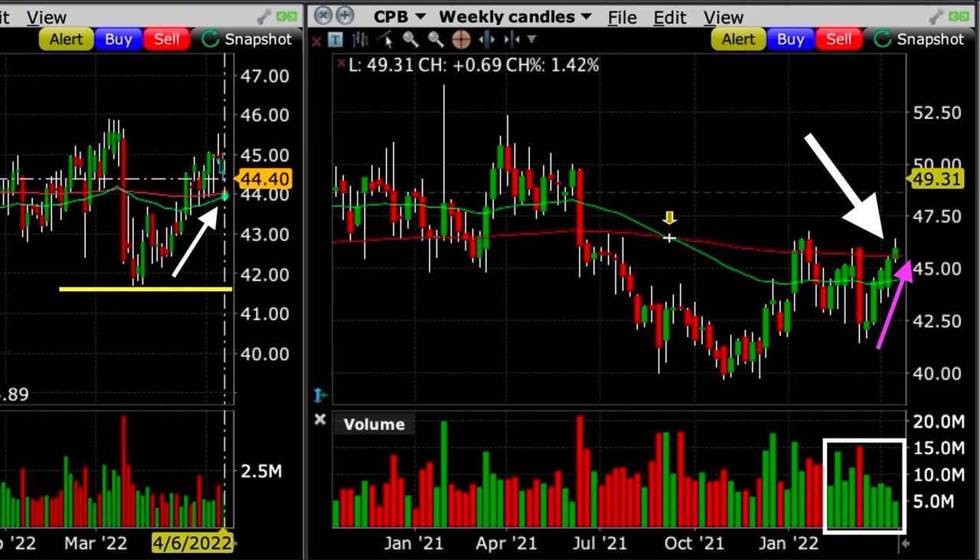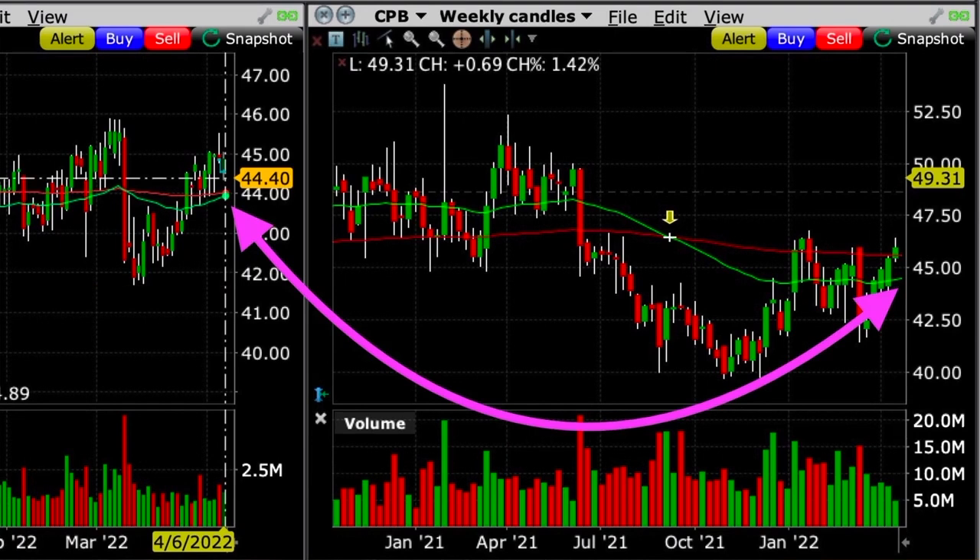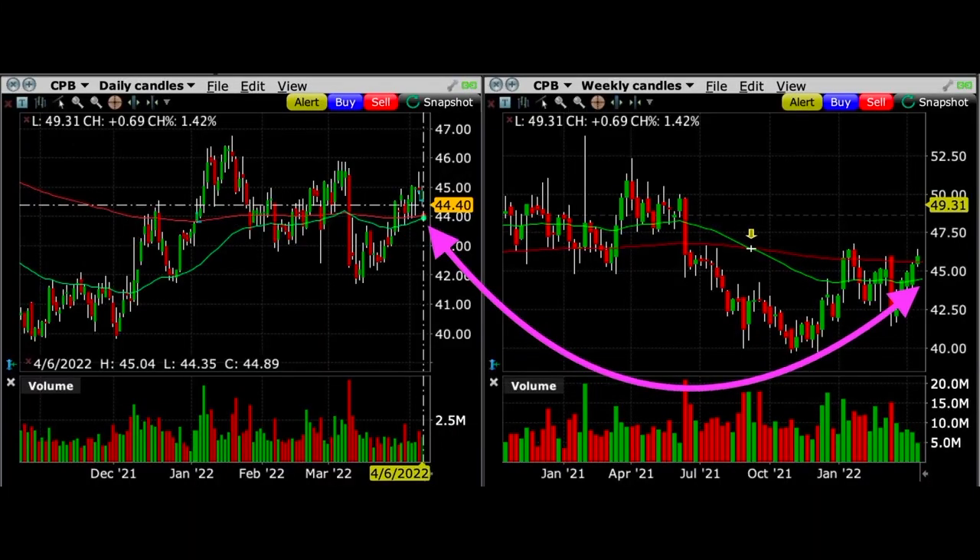Because of that, I believed that if Campbell's Soup did pull back, it would most likely find support at the green 50 moving average on the weekly chart, which also corresponded to both the green 50 and red 200 moving average on the daily chart. That meant there would be three moving averages that could potentially serve as support, and they were all located in the same area.